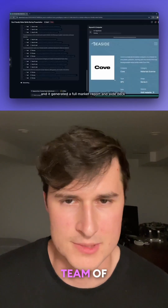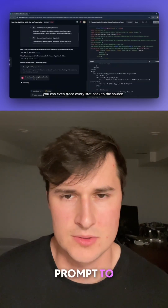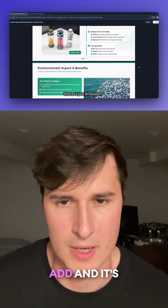So you don't need a full team of people doing this research or building these slide decks. Instead, you can just give a single prompt to this tool, and it will generate that presentation for you in minutes. That's a crazy value add.